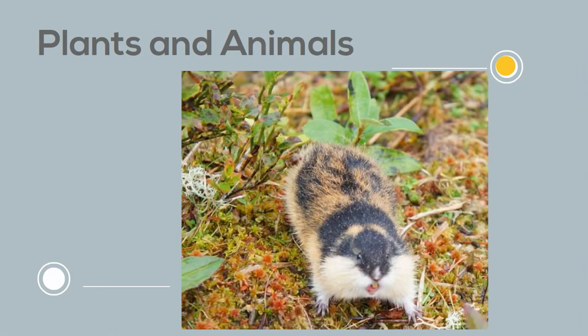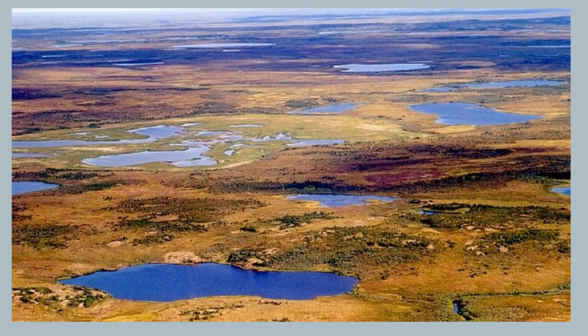You can also find small rodents called lemmings. These lemmings provide food for the arctic foxes. So there we go — the tundra is a cold, frozen, large landmass found in the north.